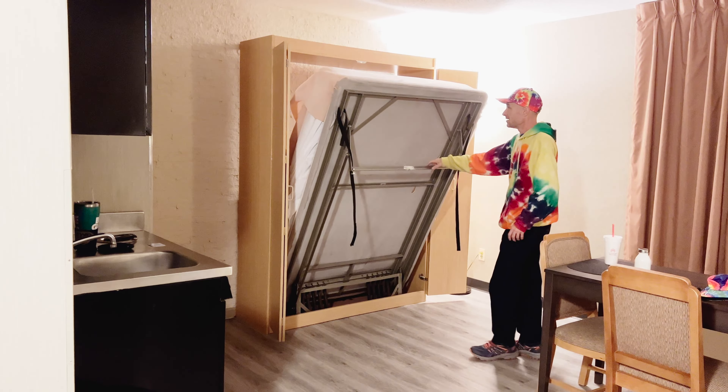That's right, this right here is a Murphy bed. I have only seen these in the movies, and it's got sheets and everything on it. Looks like it got caught up in the hinge a little bit, but this bed is pretty much ready to go.